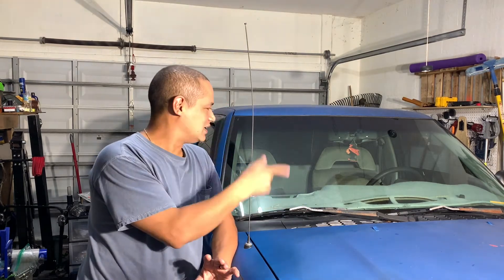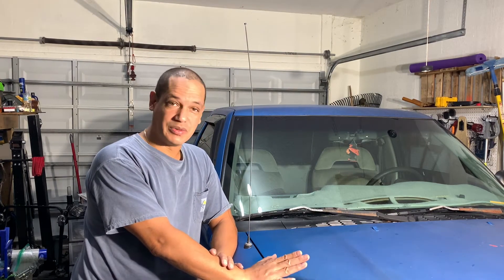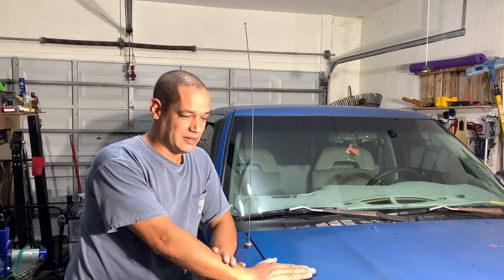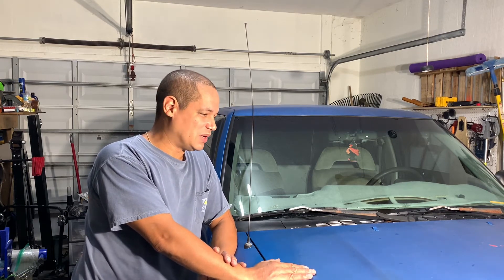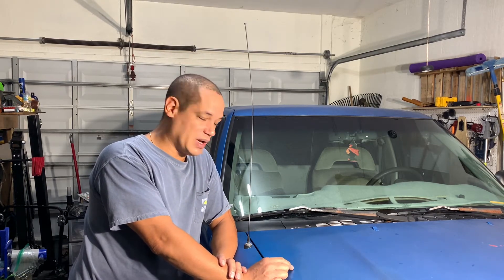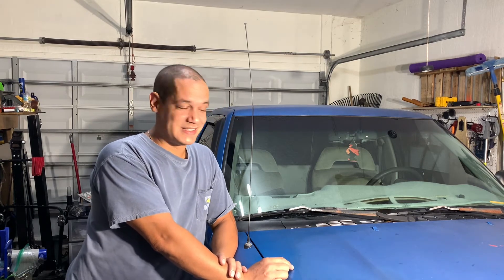So pretty much take the engine out, take the transmission out, probably rebuild the engine — put a great engine in. Of course it will be a V8. I haven't quite decided, but I think I'm going to go with the small block because it's just a touch cheaper than the LS and I know it better. So that's what I'll probably do — but hey, it's a start.